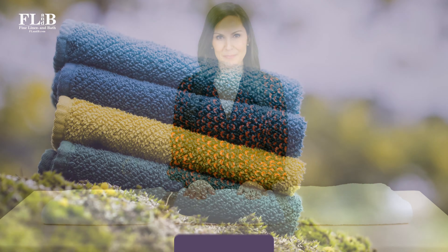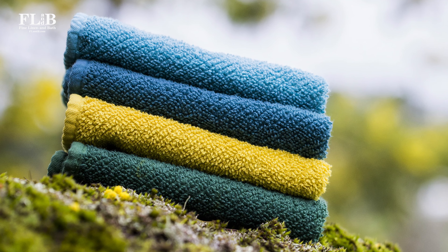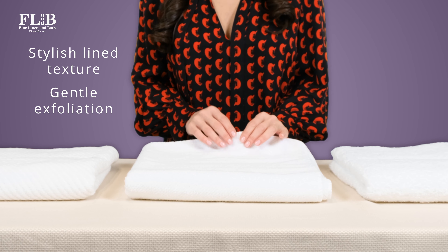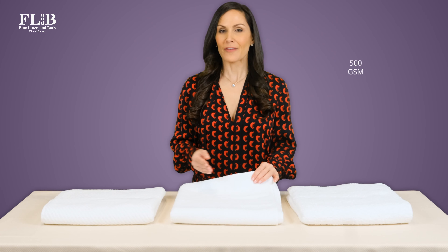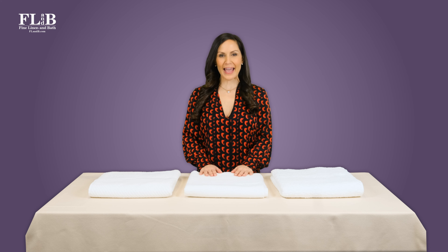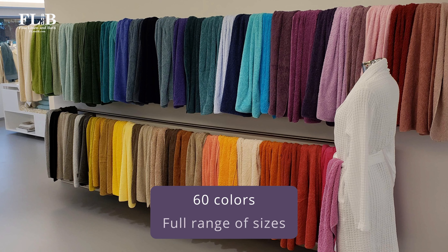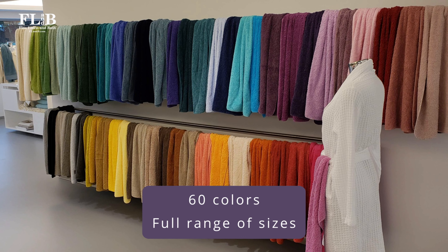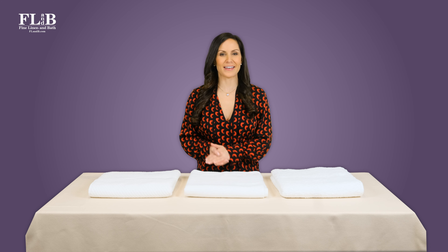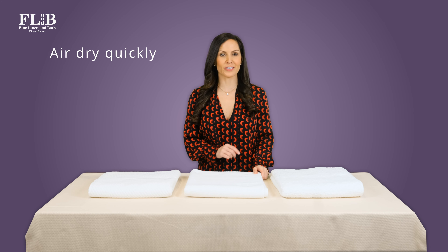Now let's take a look at a lighter weight option. Abyss Twill offers a totally different but equally luxurious experience. These towels are a delight to the senses — the stylish line texture delivers a gentle, exfoliating feel while remaining soft and absorbent. At 500 GSM, these towels are the lightest of Abyss's premium towels. Abyss Twill is great for anyone who likes a lighter, invigorating feel. They come in all 60 Abyss colors and the full range of sizes. Many clients use the Abyss Twill bath sheet for beach, boat, and pool — some colors are even UV-treated to resist fading in sunlight. Abyss Twill towels air-dry quickly in any climate and have a faster washing and drying time.